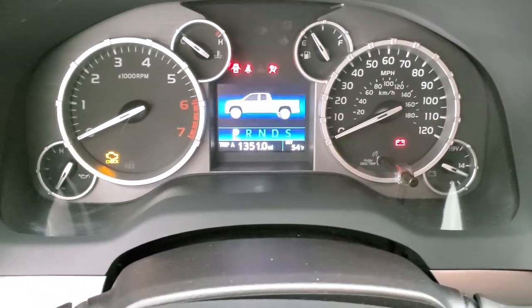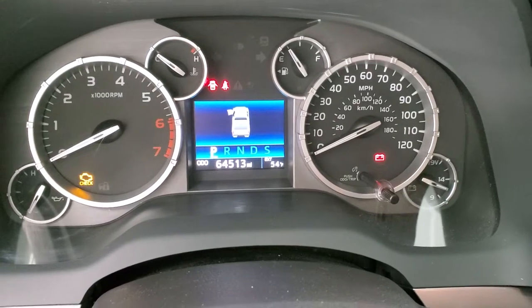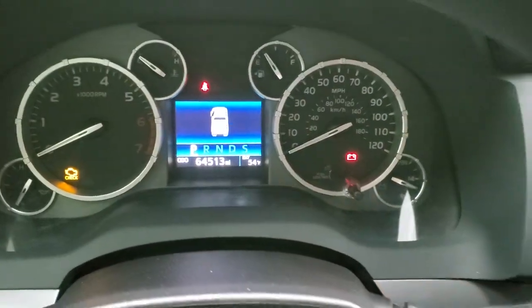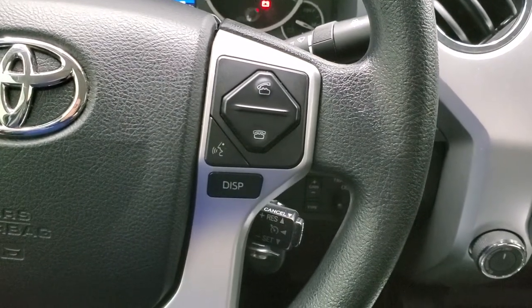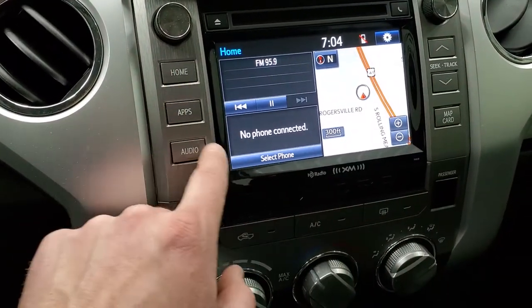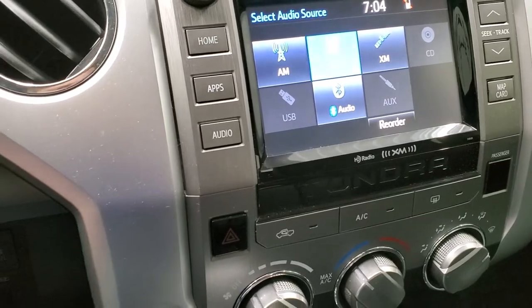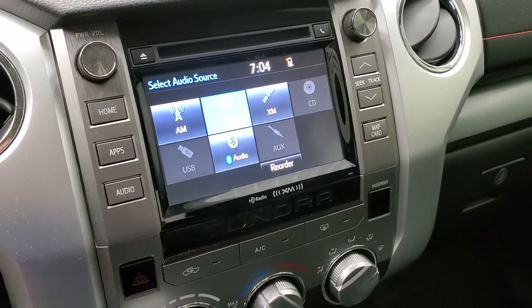Inside the instrument cluster and radio: this truck has 64,513 miles. You get an outside temperature display and the instrument cluster is very nice and clean. The steering wheel is in nice shape with no excessive wear. There are Bluetooth and information center controls as well as cruise control. This one comes with the factory navigation system and has AM, FM, and Sirius XM radio capabilities. This is also where your backup camera display shows up. It does have a CD player and of course you can connect via Bluetooth phone.